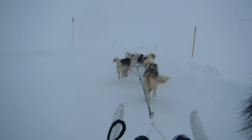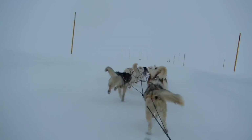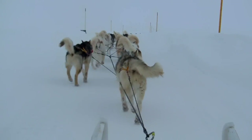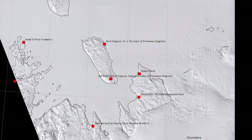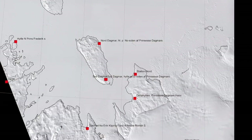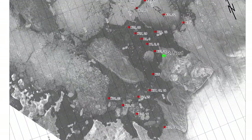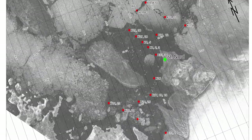North East Greenland is a very interesting area for my research. It is a crucial area to study and also, in a way, uncharted land. The place where we were working, at Station North, we don't have a sound bathymetry of the area. So we don't know, for instance, the depth of the fjords — they are not mapped yet.